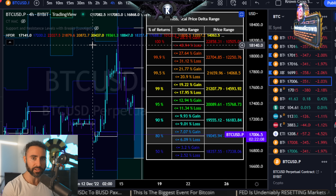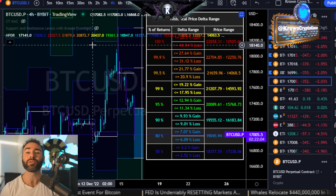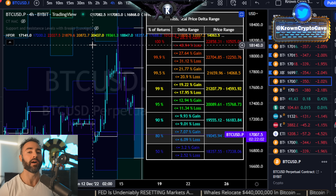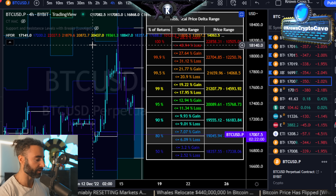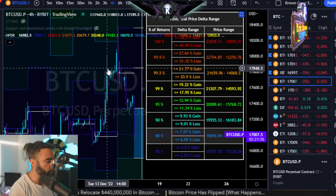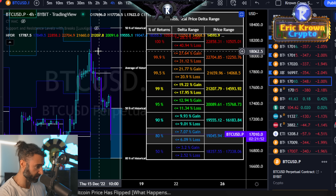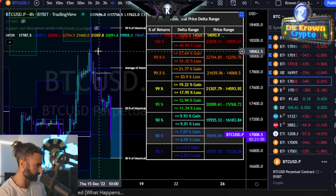Below that region, it wasn't just a failure for that particular setup on the HPDR, but it was also a validation of very likely back below 17,000 bucks, which is what we've gotten thus far. Referencing this indicator yet again, there's actually no current available setup on it, or at least none that I can find myself.